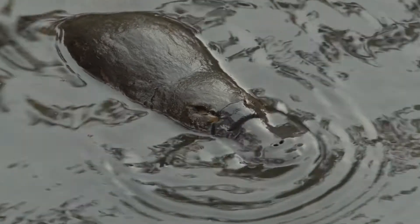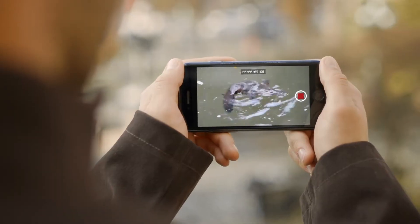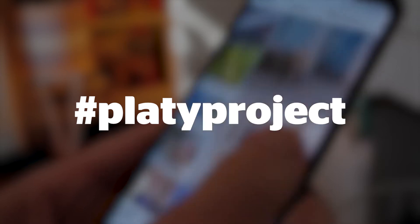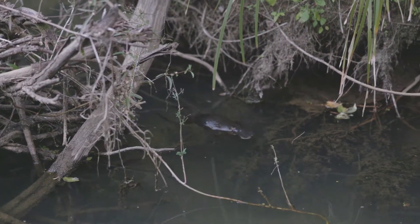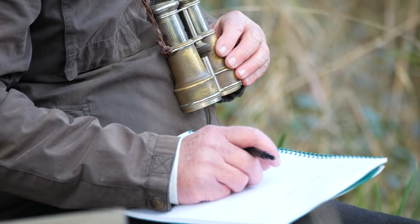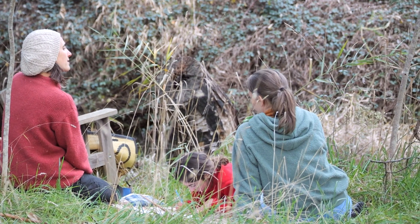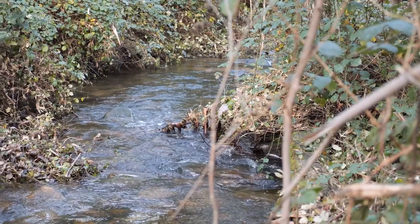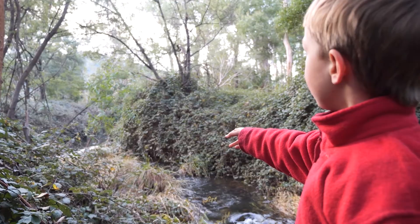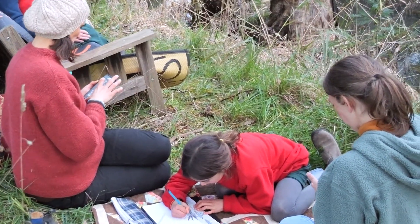If you were lucky enough to see a platypus and did get a photo, it's great to upload them to social media using the hashtag platyproject. Platypus are extremely elusive animals, so there's a good chance you might not see one. In fact, not seeing a platypus gives researchers valuable insights into platypus populations. Whether you did or didn't see a platypus when you went out, log that information via the map.